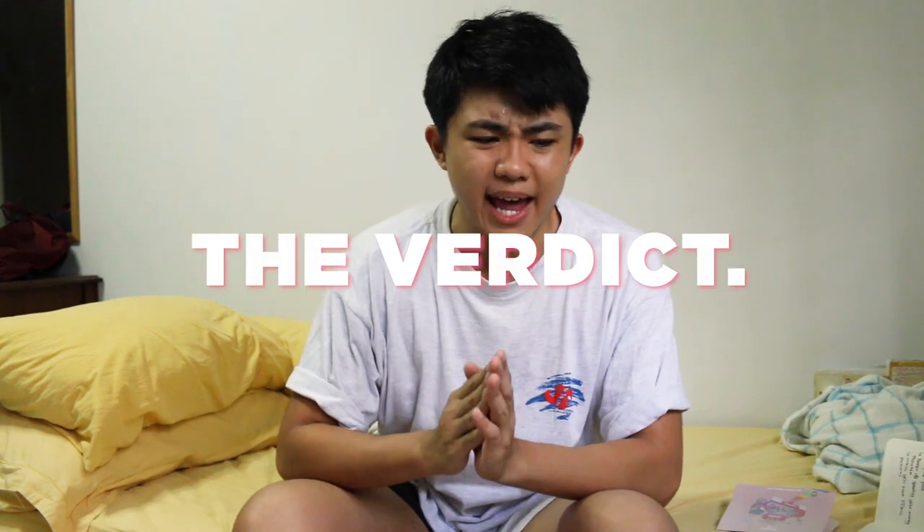My verdict: honestly, it's not worth your money. It's an interesting concept, but paying $28 on a weekend to spend 45 minutes to an hour there is not really worth it. Me and my best friends were not super impressed. Yes, they made a lot of effort to make everything bubble tea themed — they even had bubble tea trash cans, which is cute — but unless you have serious FOMO, I'd recommend giving this place a pass. $28 is just too much for a subpar experience.